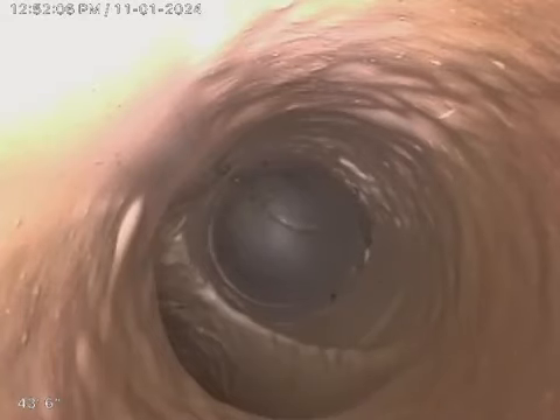We are at 3360 North 36th Place in Hollywood. Right now we are in the main line of the house. I'm going to be taking two videos of the main line because my camera is not long enough. I'm going to go ahead and start pulling back.